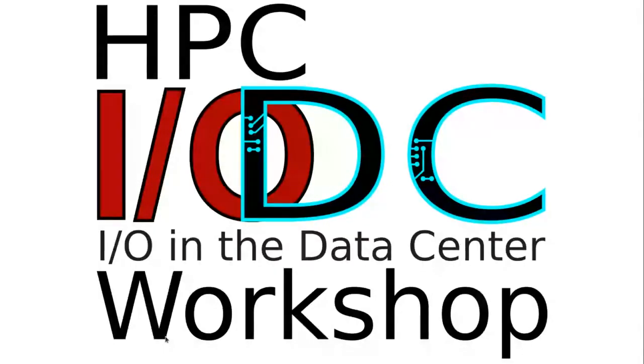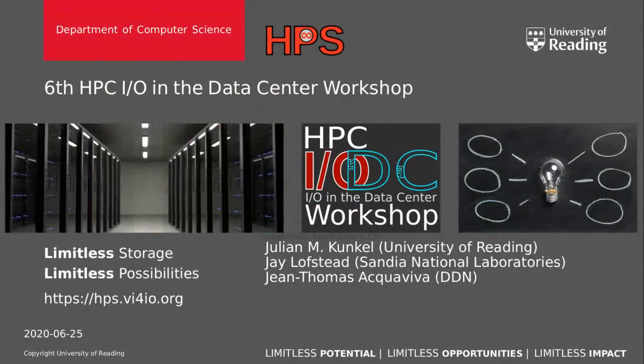Welcome to the HPC IODC workshop. My name is Julian Gunkel. I'm from the University of Reading, and the co-organizers of this workshop are Jay Lofstedt from Sintia National Laboratories. Jay, can you say hello? Hi, everybody. And John Thomas Aquaviva from DDN. Hello from Paris.